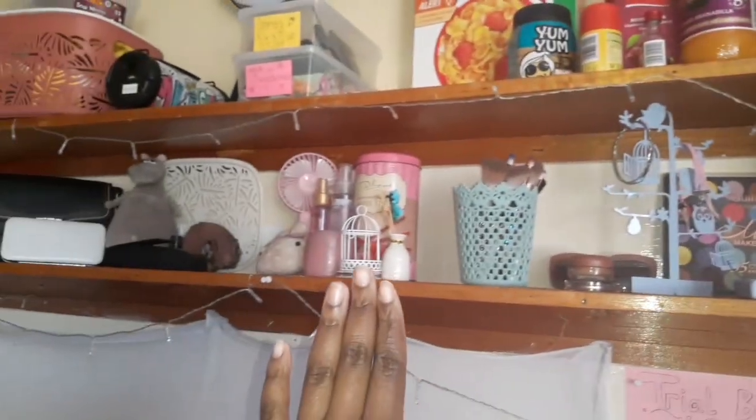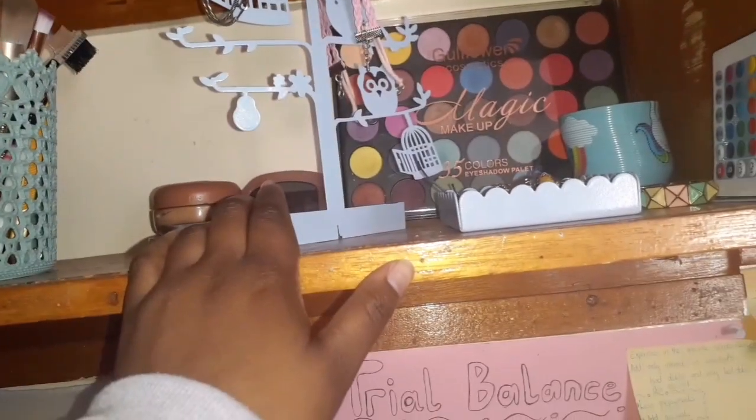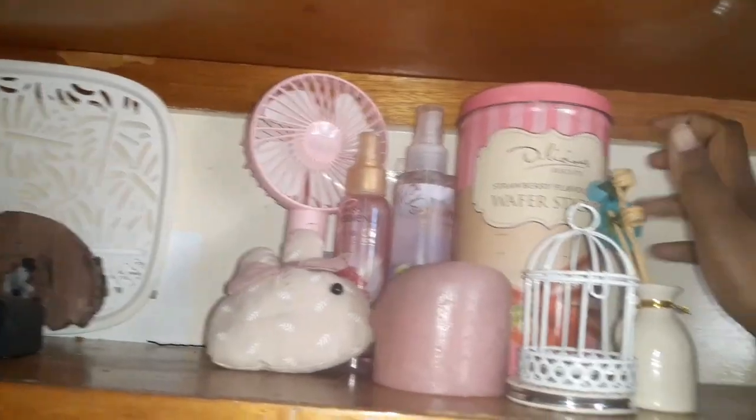Up there I have a tray, some sugar, noodles, and Weet-Bix. Coming back down on the other side, everything here is color-coded — there's a pattern: blues, pinks, and neutrals. On the blue side I have my jewelry tree. I didn't put all of it up because I'm packing, but it has some birds and an owl. At the back I have my eyeshadow palette, foundation, sunglasses, and this little thing that holds all of my makeup brushes.